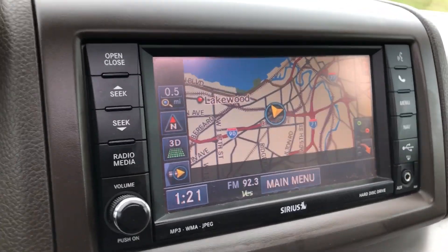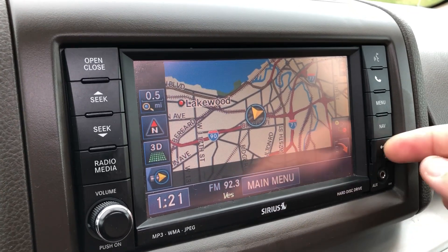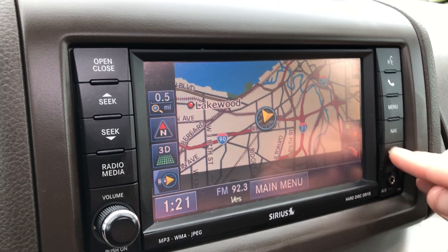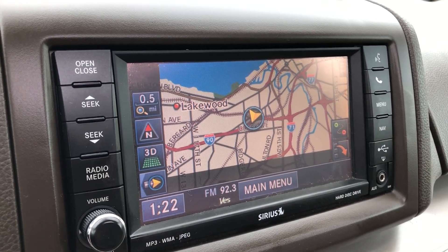High-mounted shifter right there. This also can control many other features. You have a USB input so you can actually import pictures, music, and other files. You can pair your Bluetooth phone and more, all through that touchscreen.